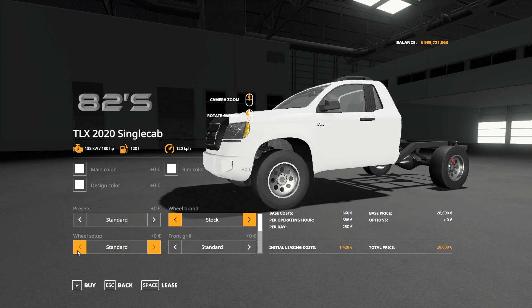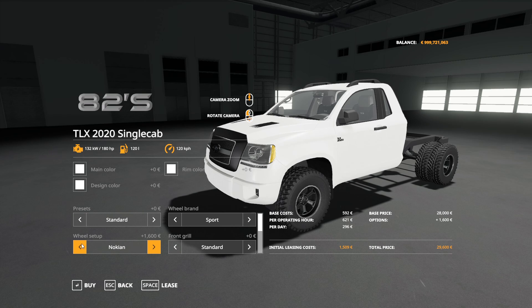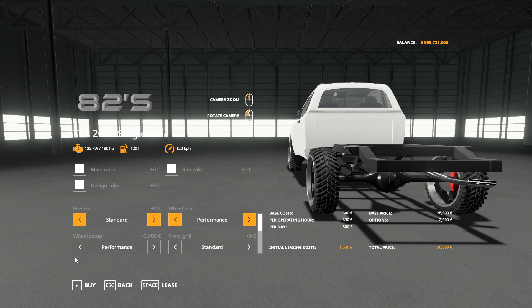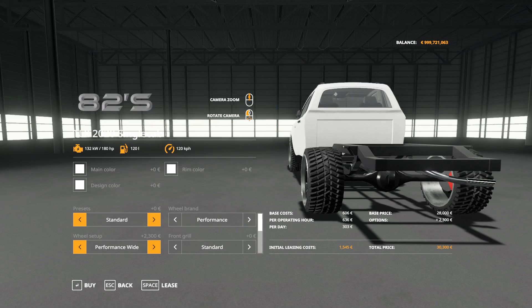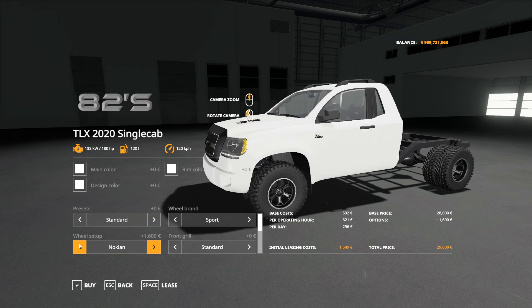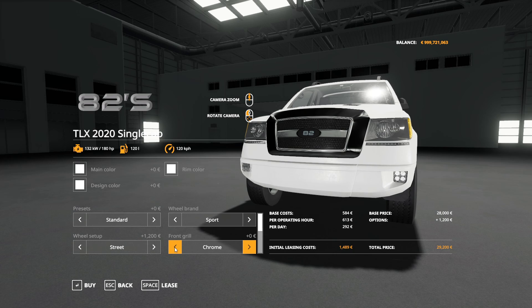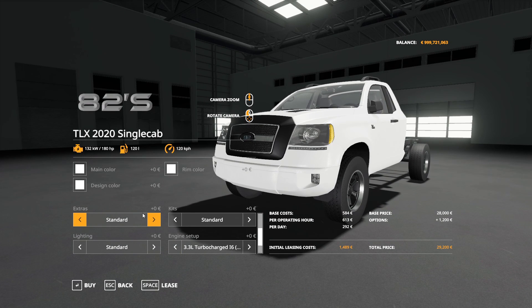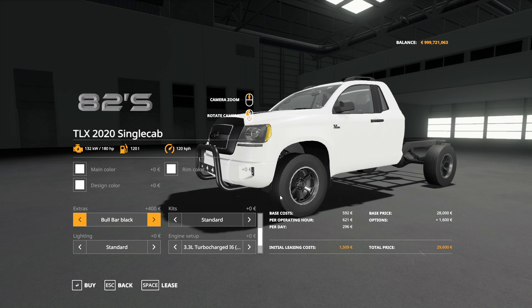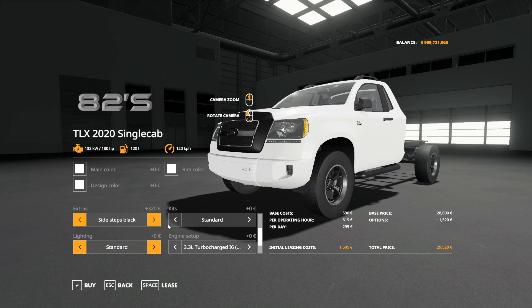In any wheel preset you can click to wheel setup and get a Nokian dually or simple duals — that works with any preset other than performance. Performance wheels give you a performance wide option for wider tires. For the front grille you can change it from standard to chrome to color design. In extras, you've got a front bumper guard in steel with or without the sidestep, plus a bunch of other color configurations.